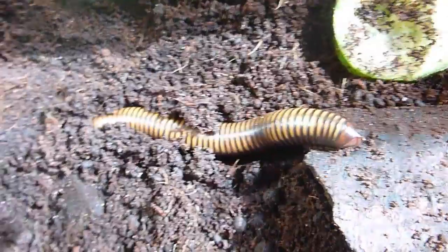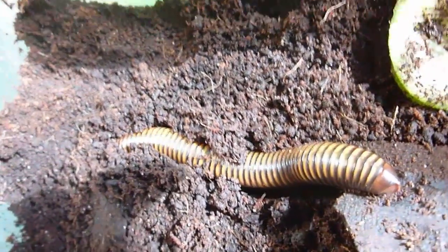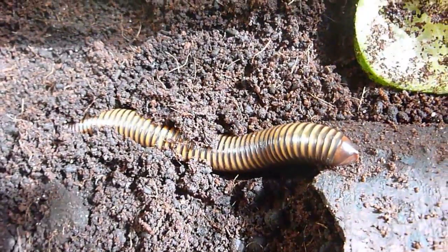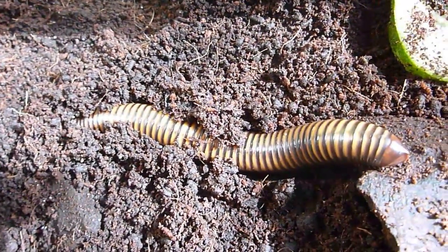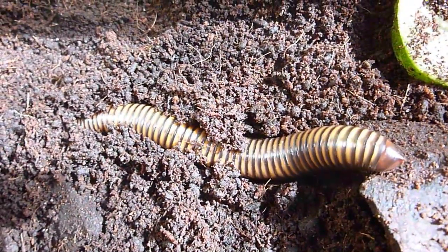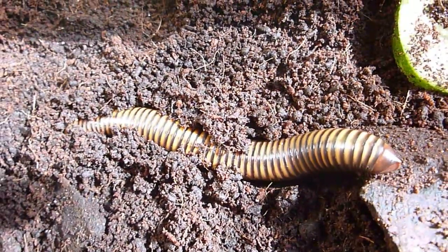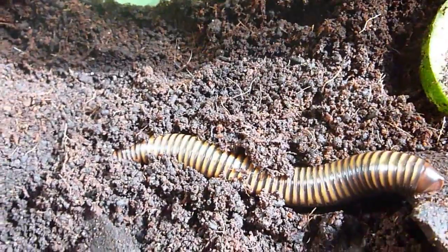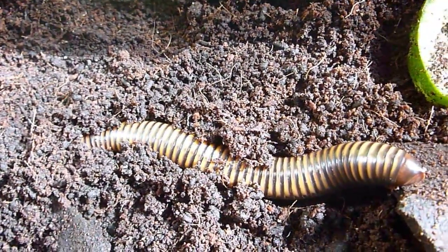You can see those little legs walking in waves — it'll probably disappear underground very quickly. From a slightly different angle you can see the gold and black stripes there. Very pretty millipede.